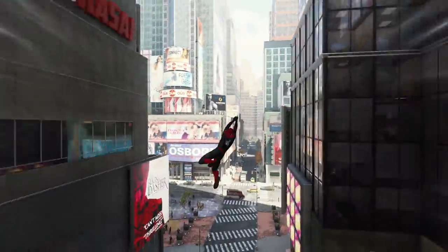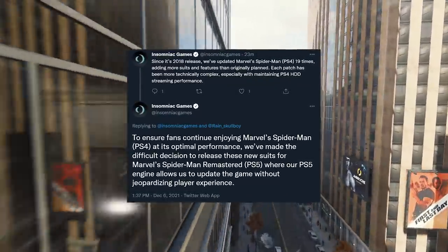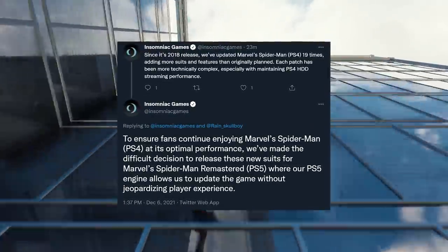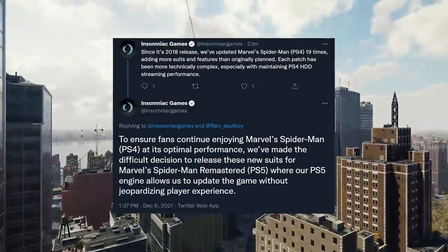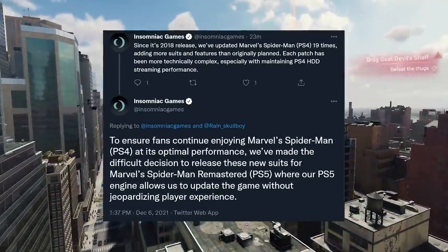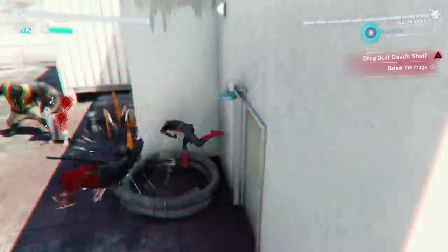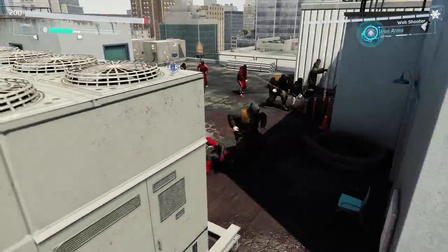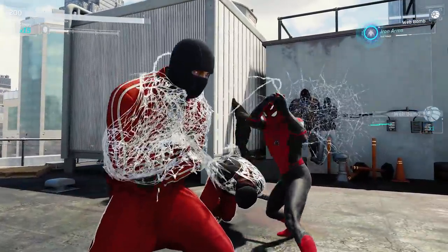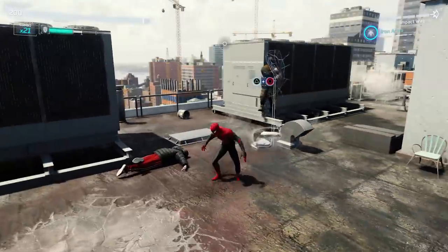Here's what Insomniac said on Twitter about why these suits are only coming to the remastered version: 'Since its 2018 release, we've updated Marvel Spider-Man PS4 19 times, adding more suits and features than originally planned. Each patch has been more technically complex, especially with maintaining PS4 HD streaming performance. To ensure fans continue enjoying Marvel Spider-Man on the PS4 at its optimal performance, we've made the difficult decision to release these new suits for Marvel Spider-Man Remastered, where our PS5 engine allows us to update the game without jeopardizing player experience.'